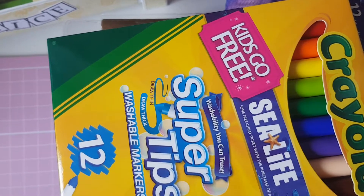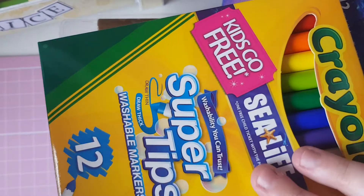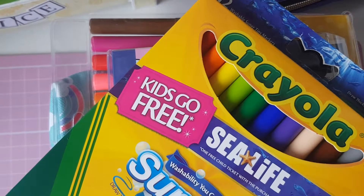Hi everyone, welcome back to my channel. Today I just have a quick haul of some stationery kind of things. One is from Sainsbury's and one is from Asda.